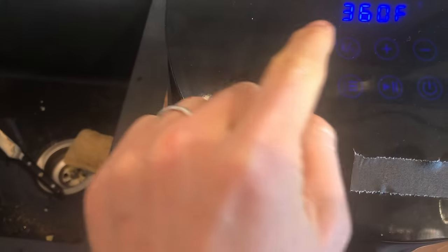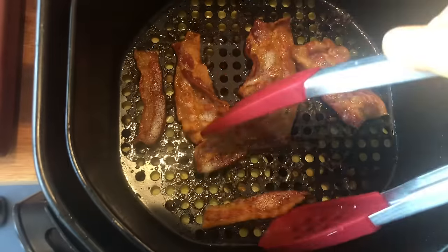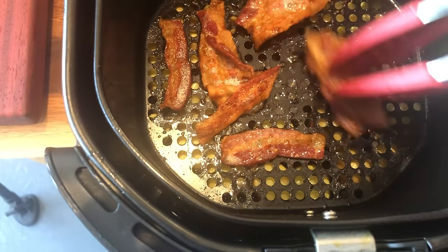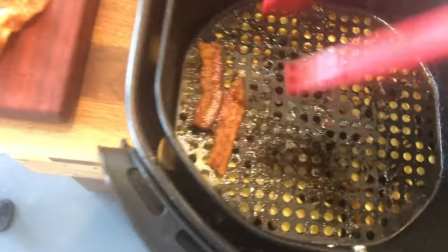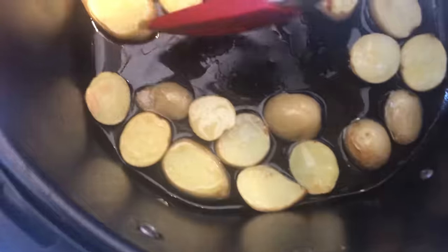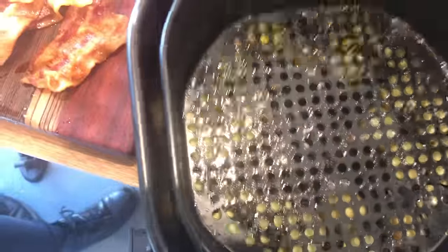Set it for 360 for 10 minutes. After 10 minutes — that's perfect bacon. You don't have to flip it because the air is circulating all around. I'm going to pull the bacon, but let's see what's going on with the potatoes. They're basically just swimming in grease right now, so I'm going to cook these for about another 10 minutes.